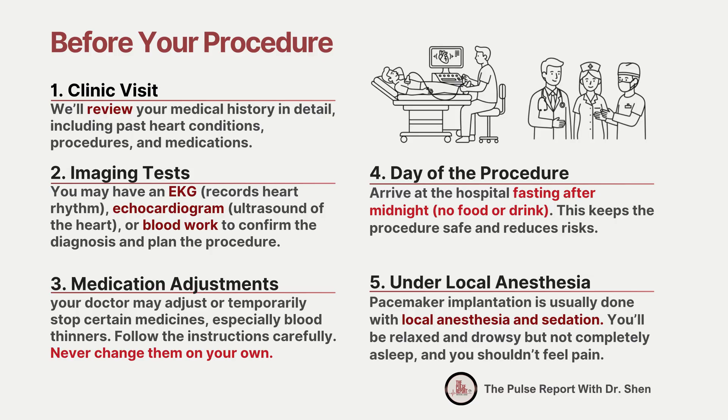Always follow your care team's guidance closely, and remember, never stop or change medications on your own. On the day of your implant, you'll be asked to arrive fasting after midnight — no food or drink after bedtime. Fasting helps reduce risks with anesthesia and keeps the procedure as safe as possible. The procedure itself is usually done with local anesthesia and sedation. This means you'll be awake during the implantation, but very relaxed and drowsy, and you shouldn't feel pain. Patients are often relieved to find the experience very manageable.